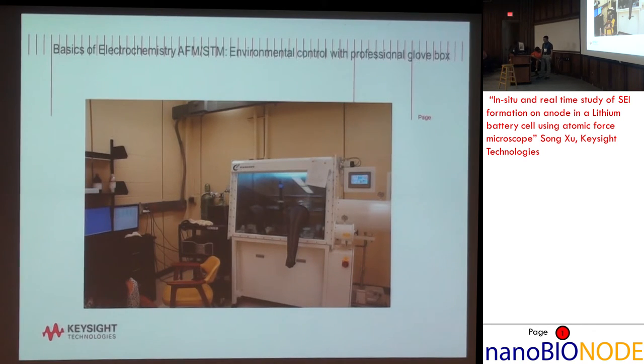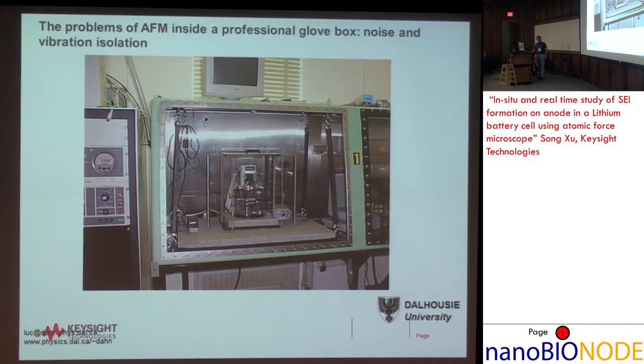Why do graduate students spend five or six years in school when the actual experiment only happens in a week? Because most of the time we fail — we're dealing with failures. The things I've shown you — all the successes we've talked about — they are successes. But there's a lot of failure behind them.